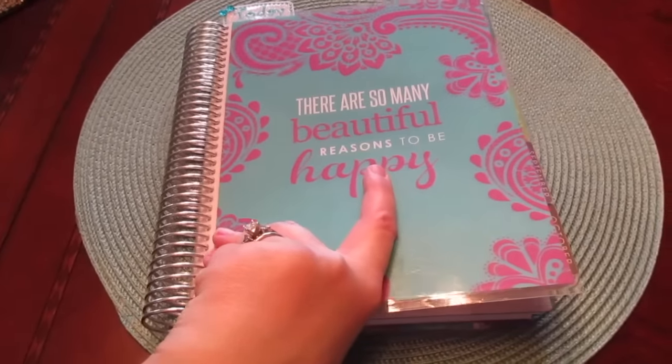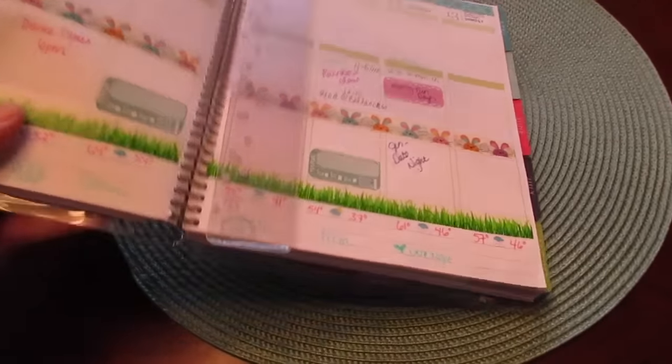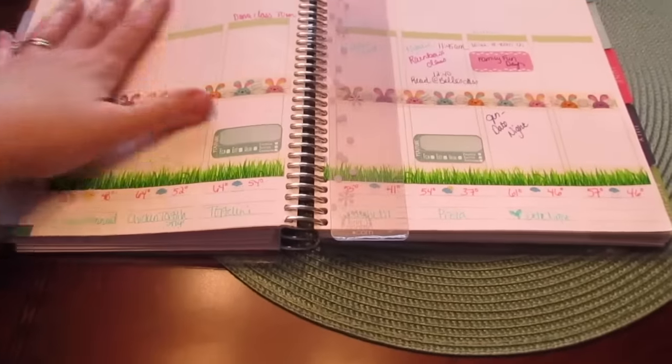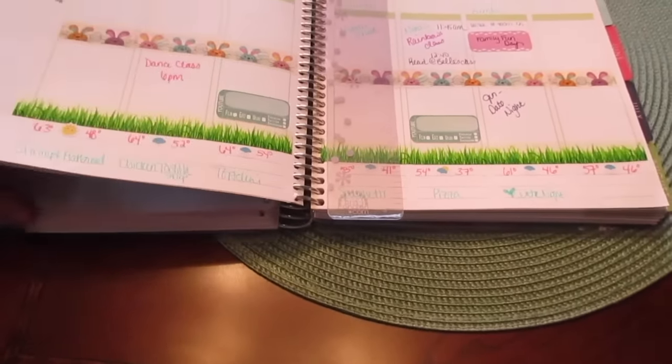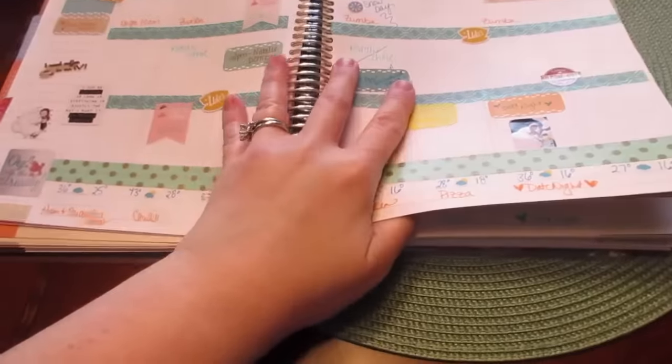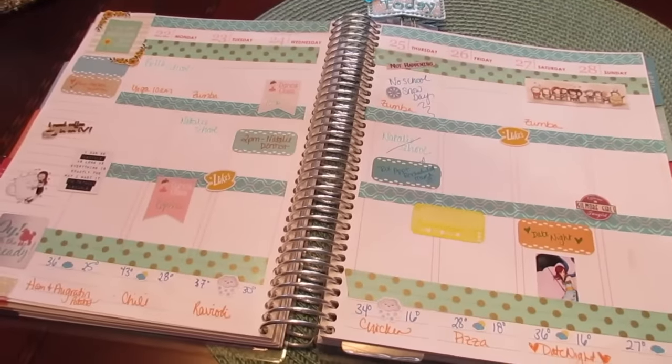So it's a great planner 101 introduction to planners. I have a video coming up probably later this week about the difference between doing some of the decorating versus the weeks where you don't, and why I feel like the decorating is more effective. So this is kind of like a great precursor to that video.